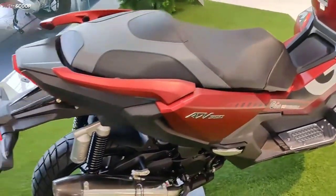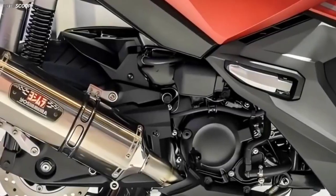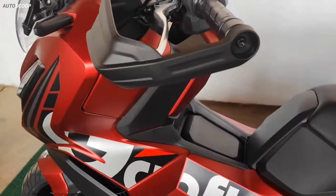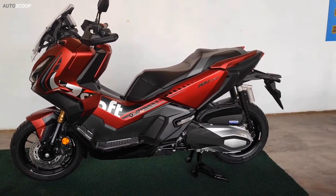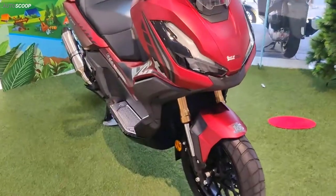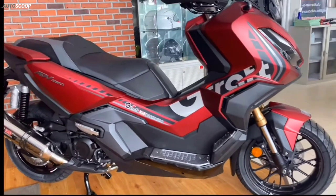Besides, this variant of Honda ADV is also equipped with an exhaust pipe manufactured by Yoshimura. The floor graphics are rendered in black and white. Designed with a fairly large and angular body, however, the Honda ADV has only a weight of 186 kilograms, so the control and driving process is quite simple and easy.